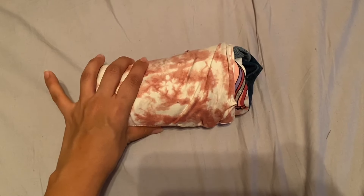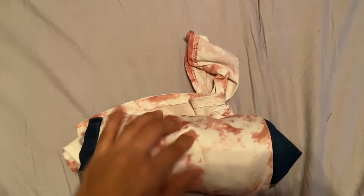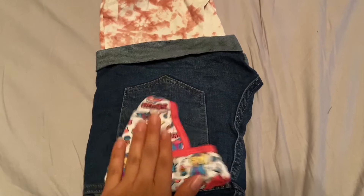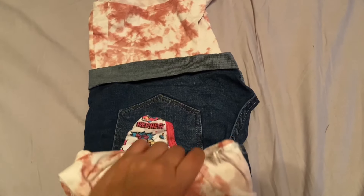I just took one of the rolled outfits out of the girls' Ziploc bag to show you how easy it is. This method also reduces wrinkles on the clothes. You have your underwear, your shorts, and your shirt all together. It also saves a lot of space when packing.